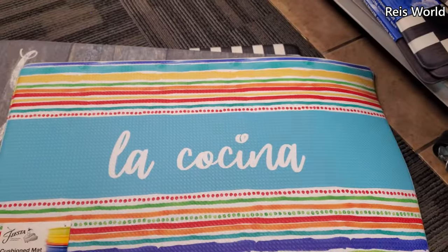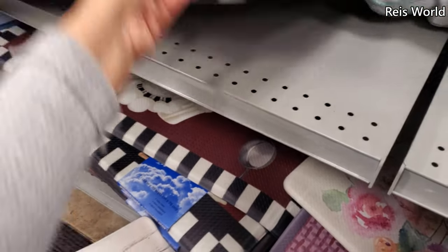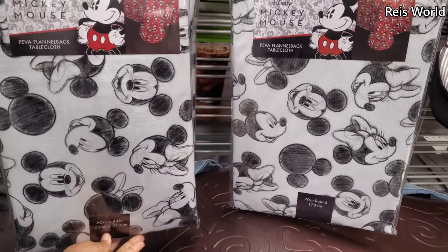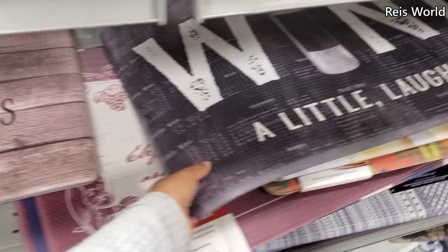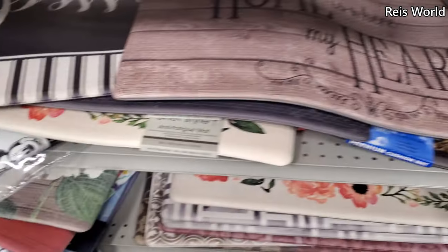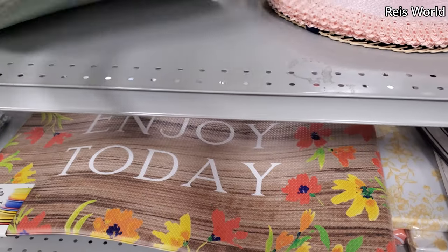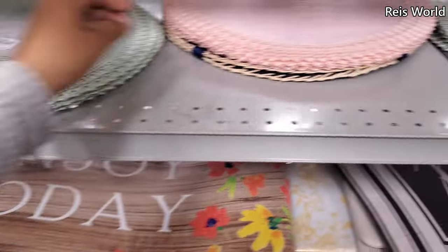Oh look at this one — 'I Have to Bless This Mess' — and we got a wine one. Let me pull it down, I haven't seen this one. There's a little Mickey print. These are $8 — cute. 'Home Is Where My Heart Is,' and more wine ones — 'Wine a Little, Laugh a Lot.' This striped one says 'Blessed' and 'Enjoy Today,' and it's $7. I also have it in pink.